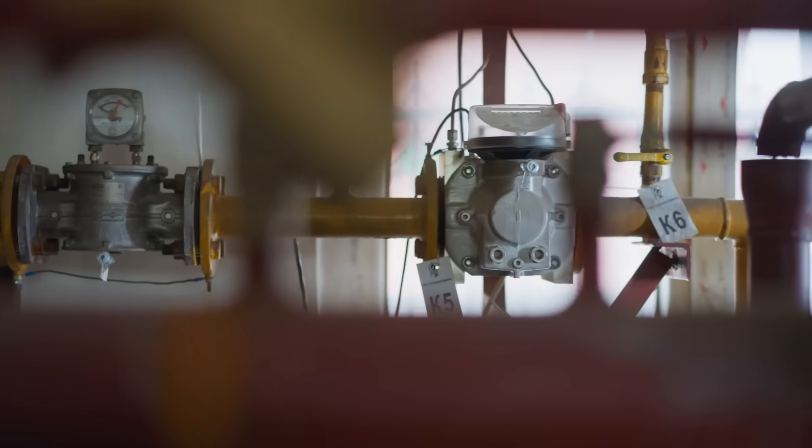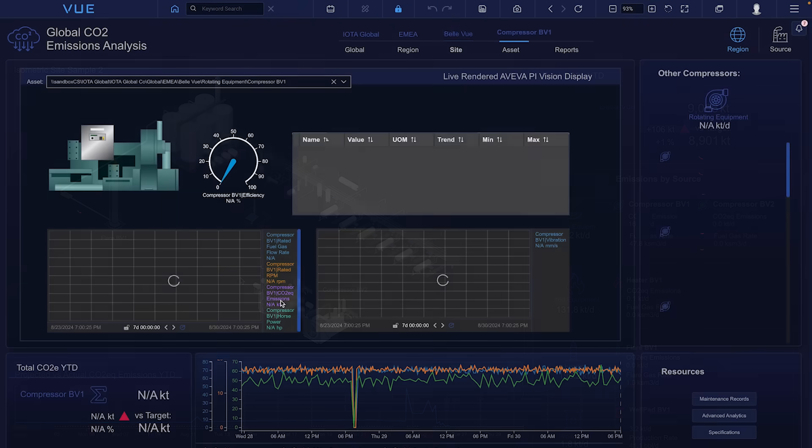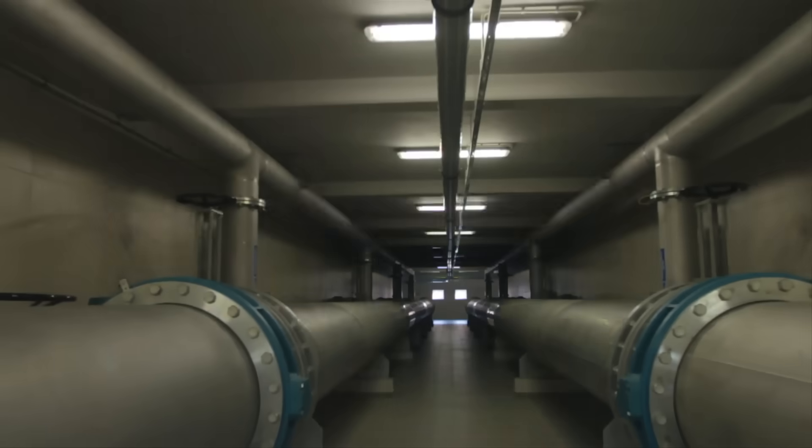Detect issues before they cause downtime. With visualizations for real-time monitoring and predictive maintenance, IOTA View helps keep your operations running efficiently as planned.